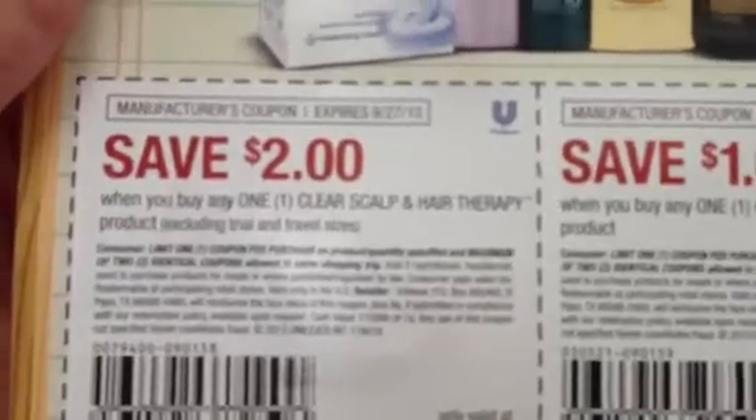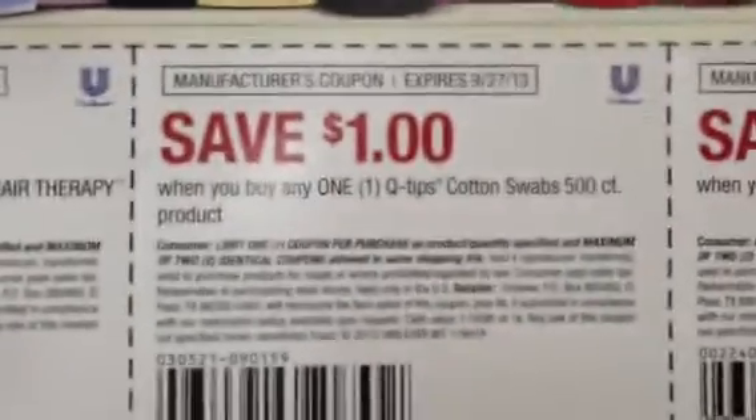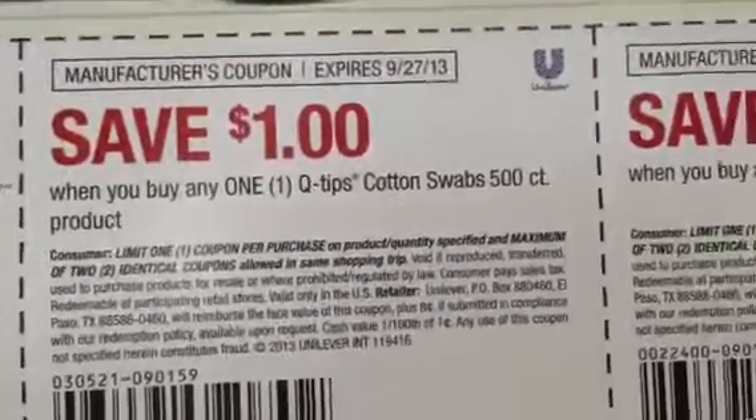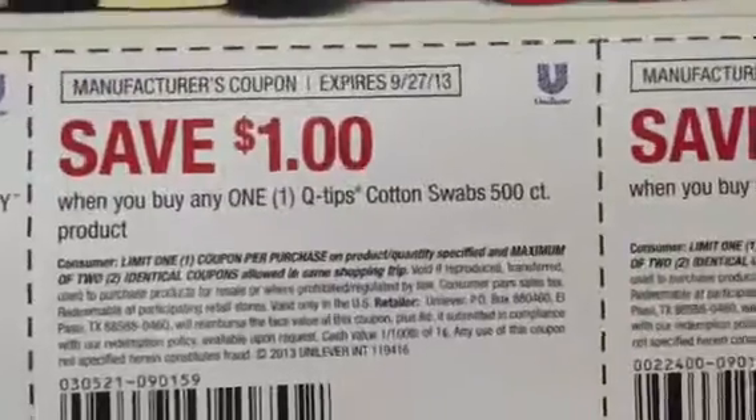It's pretty much all these products. They have a $2 coupon for the hair therapy, the clear. They have Q-tips — there's a $5 gift card when you buy four of them. So you could use this coupon on the 625 count.